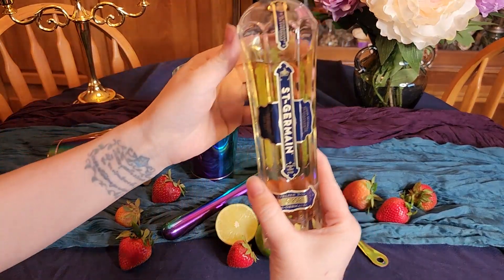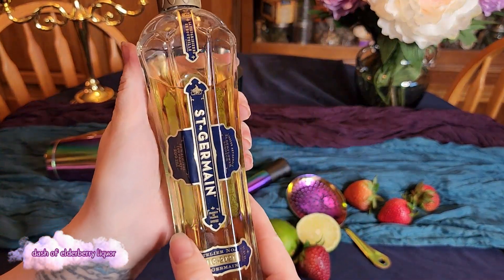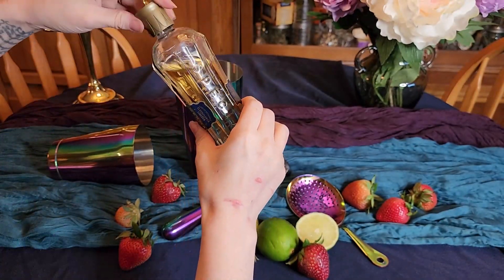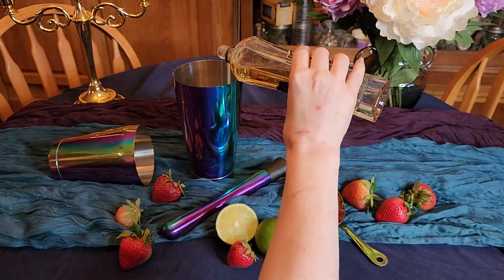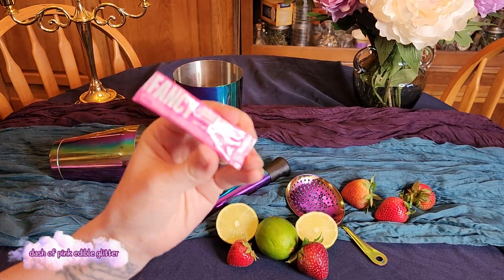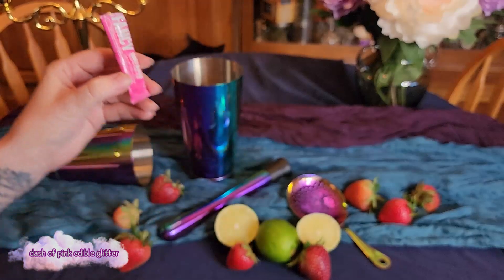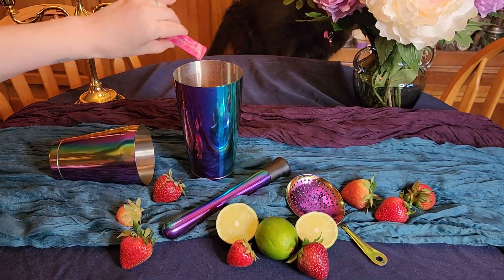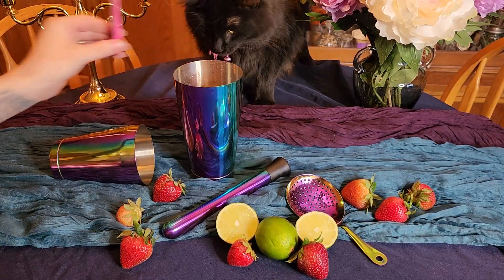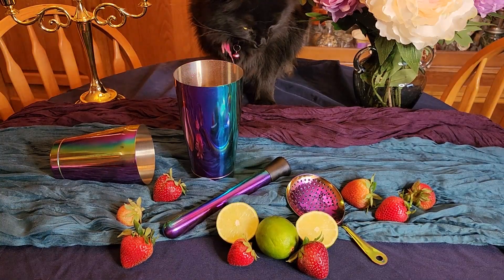I do want to point out that this mixture is made for one drink — if you're hoping to make multiple drinks you'll want to double or triple the recipe. Now it's time to add our pink edible glitter; I love the pink tourmaline from Fancy Sprinkles, which is my go-to. It just adds such magic and mystique to your drink — it looks like a potion.